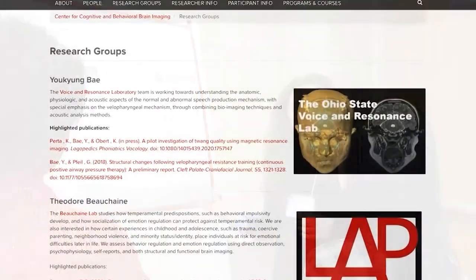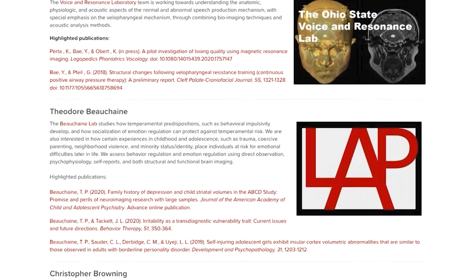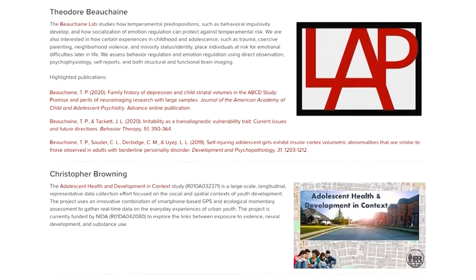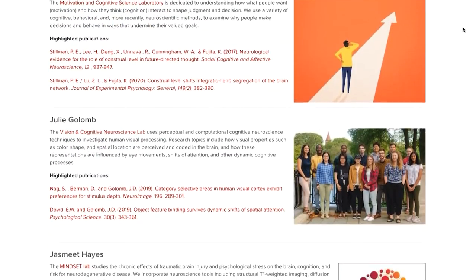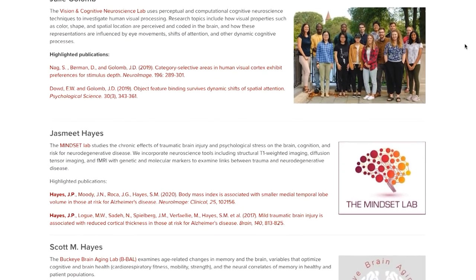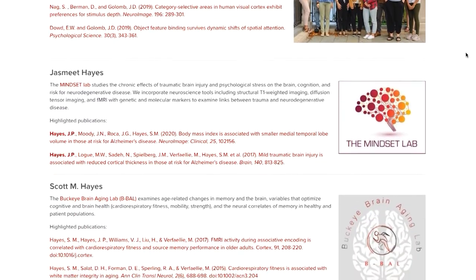The Center opened up for business in 2012, and we currently have 36 faculty affiliated with the Center, with these faculty representing all six colleges at the university and 15 departments.